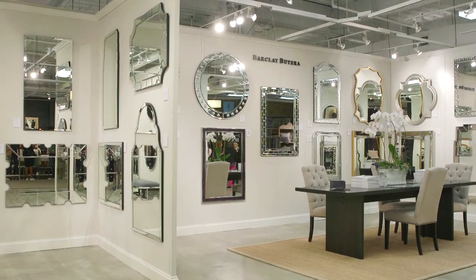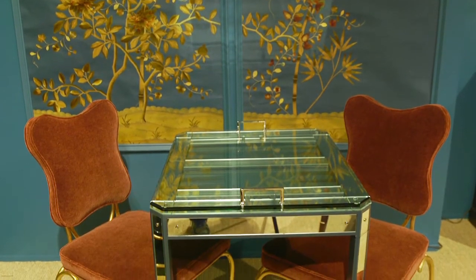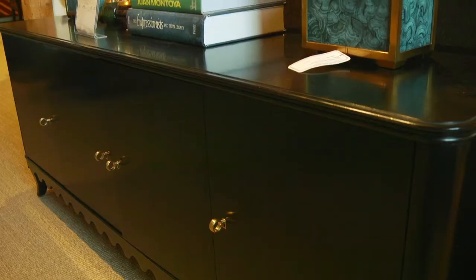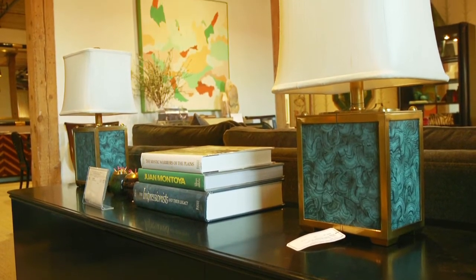I think coming to High Point is really important because a lot of times when you see things in a catalog or on a showroom floor it's a limited selection, and when you come to High Point you see the entire range and you see how the designers want to show their pieces together. Thanks for checking out my market picks — I hope I see you next time.